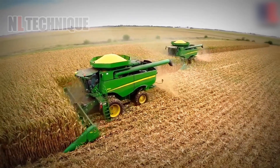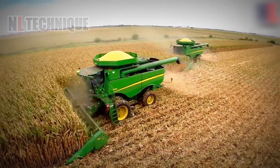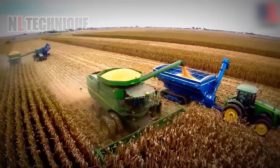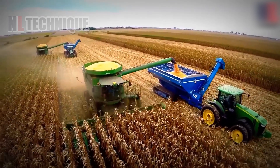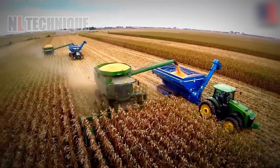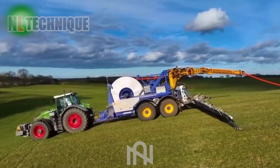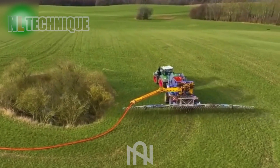The corn harvester can discharge dried corn seeds instantly, making the harvest faster than ever. The fertilizer sprayer rapidly and evenly nourishes crops in the blink of an eye.